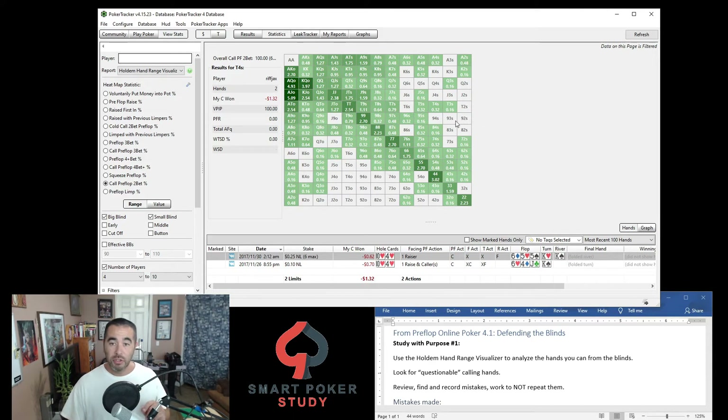For this particular player, these are all the hands he called with out of the small blind and big blind facing a preflop two-bet. Now let's take a look at some of these. The study with purpose task: look for questionable hands — hands that just on the face of it look bad. For example, queen-5 offsuit right here. Wow, we called with queen-5 offsuit? In what world is that a good call? That is a terrible hand — probably a bottom 10 or 12 percent hand.